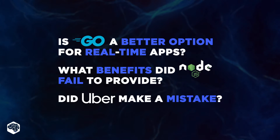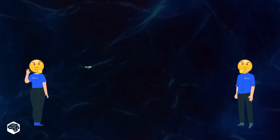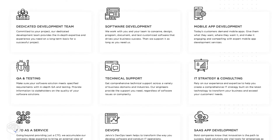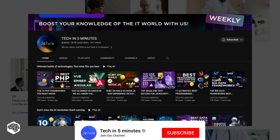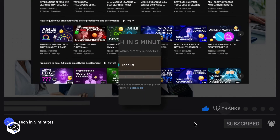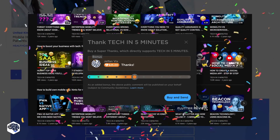Driven by curiosity, the Jelvix teammates couldn't stop thinking about it. So in this video, we'll be sharing the takeaways from their research findings based on the comparison between Node.js and Golang. Welcome to another video by Jelvix, a software development partner for industry leaders. We post weekly educational videos on tech in five minutes. Sit back, enjoy, and don't forget to subscribe. Also, use the Super Thanks feature to support our channel, and make sure you watch till the end to know which results Uber achieved upon switching platforms — we promise they're really surprising.